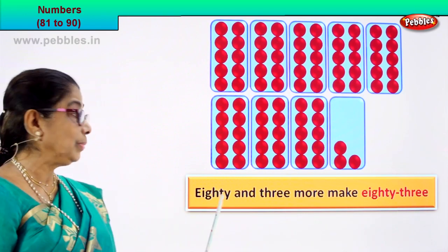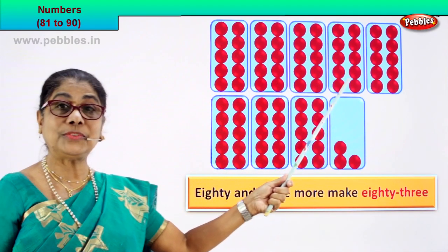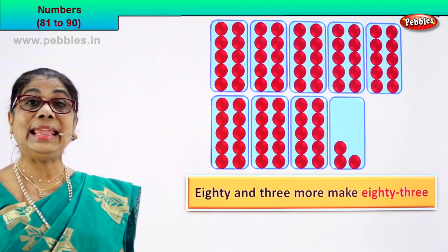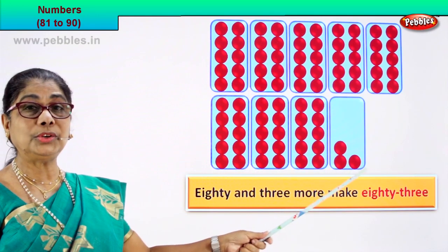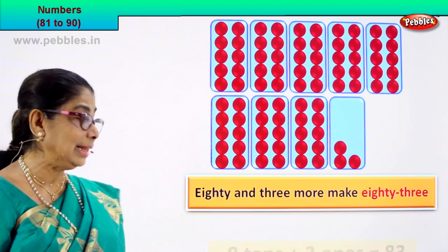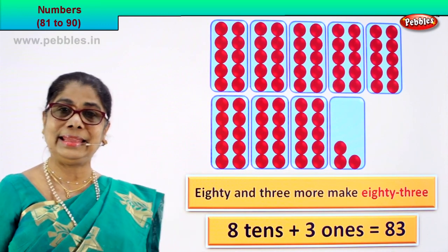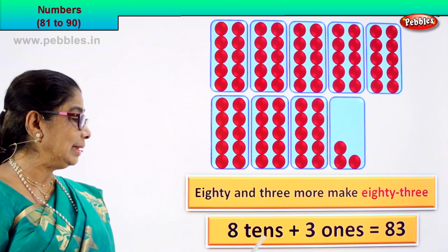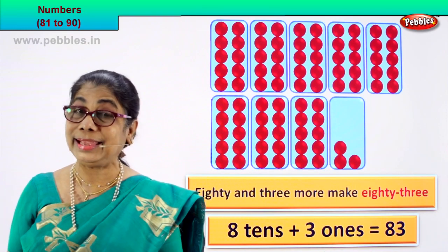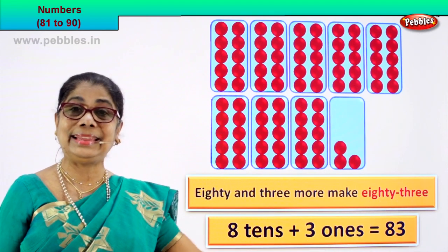Alright, now what is 80? 80 is 8 tens: 1 ten, 2 tens, 3 tens, 4 tens, 5 tens, 6 tens, 7 tens, 8 tens. 80 is 8 tens. And how many ones? 1, 2, 3 — 8 tens plus 3 ones equals 83. 8 tens is 80 plus 3 ones equals 83. 83 is the numeral, and you write the number name as 83. Did you enjoy?